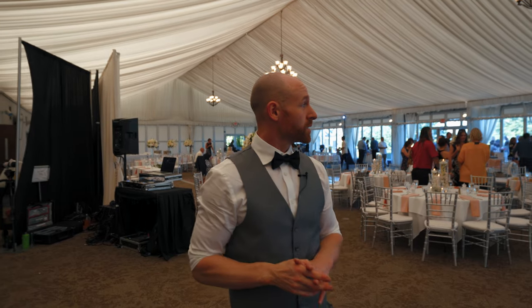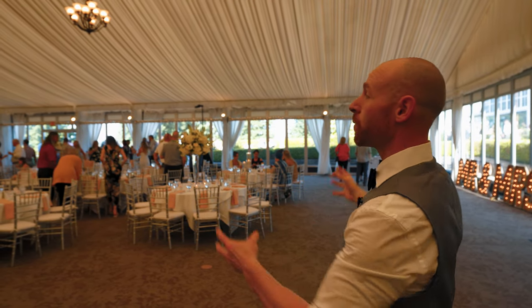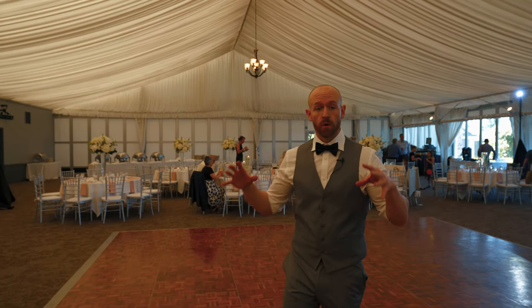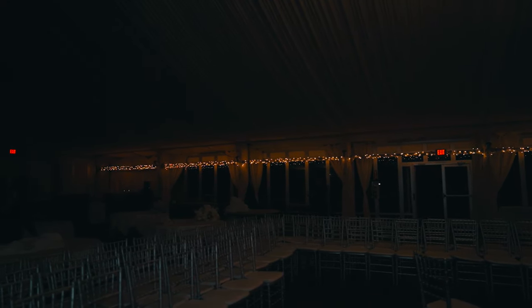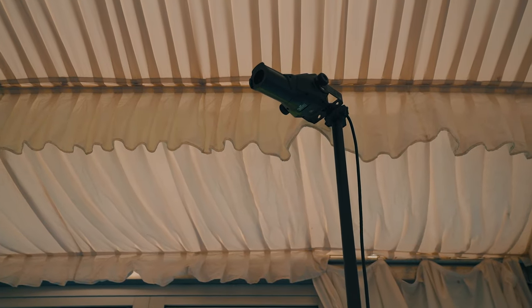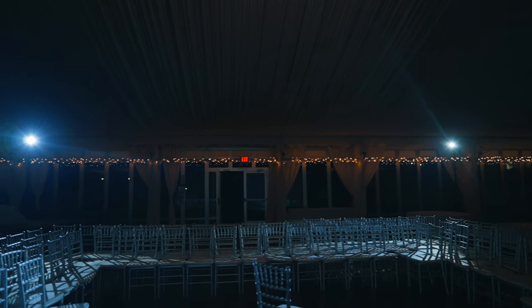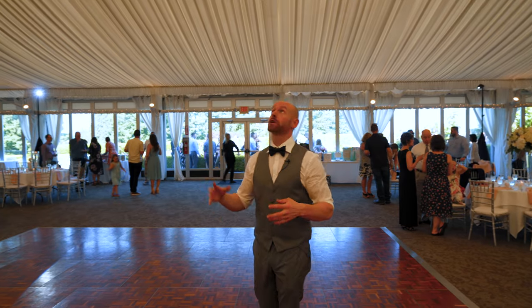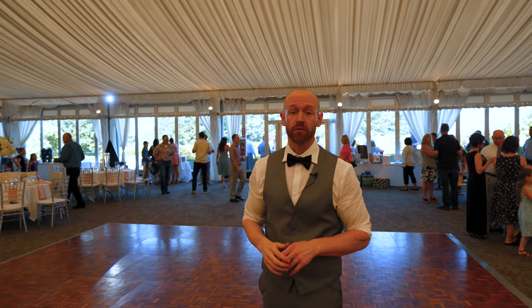We just got done with the ceremony. We have people coming in for the cocktail hour and we're going to do the grand entrance through these doors. Later on we're going to bring all the lights down. Once we get the dance party going, we'll bring down the overall house lights. They only have these three outer lights so it gets really dark. We have two spotlights set up to spotlight the dance floor, which is going to make it look really good for the videographer and pictures.